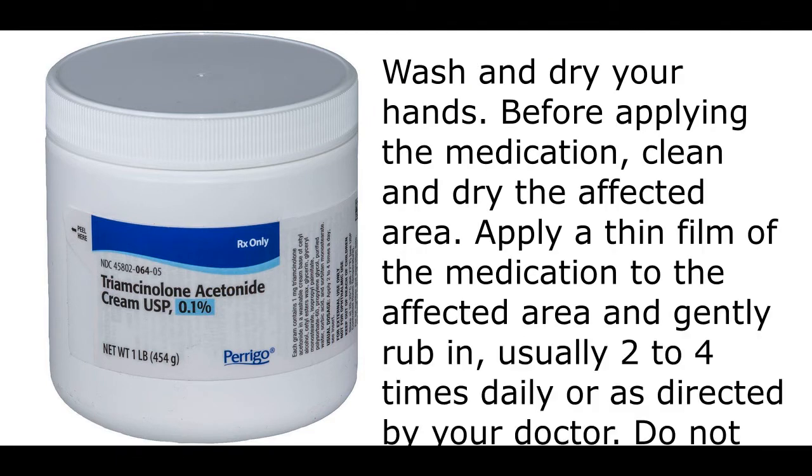Wash and dry your hands. Before applying the medication, clean and dry the affected area. Apply a thin film of the medication to the affected area and gently rub in, usually two to four times daily or as directed by your doctor.